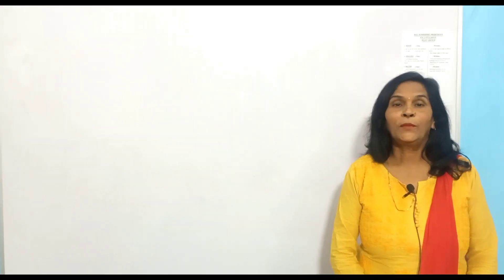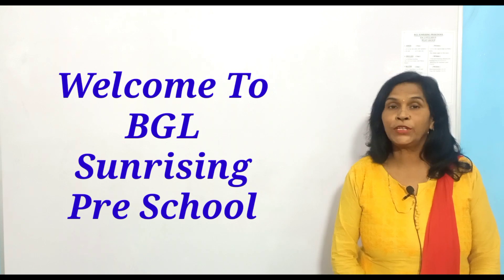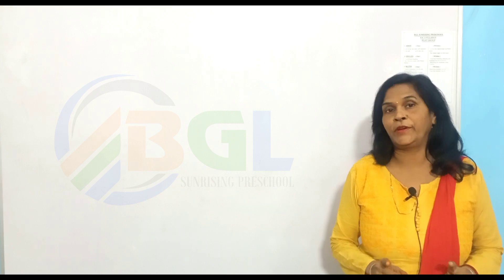Good morning children. Welcome to Vigel Sunrise in Praise School. Today we will read alphabet letter from four words.